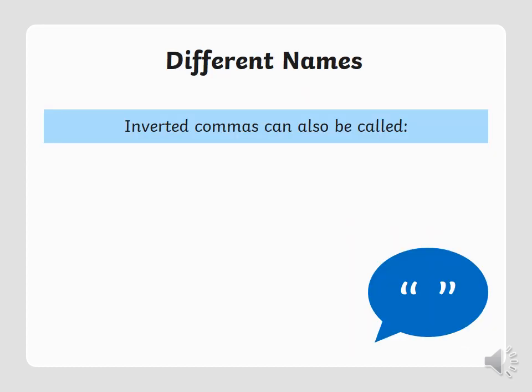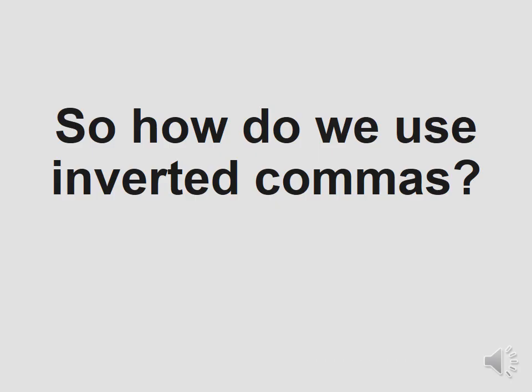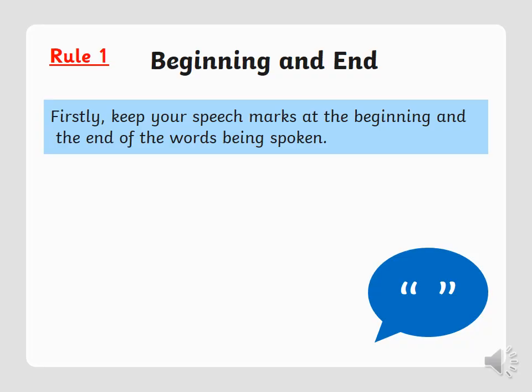Inverted commas have two different names — they're also called speech marks or quotation marks. So how do we use inverted commas? We've got five rules. Once you remember all five rules, you'll be able to ace using inverted commas in your writing.